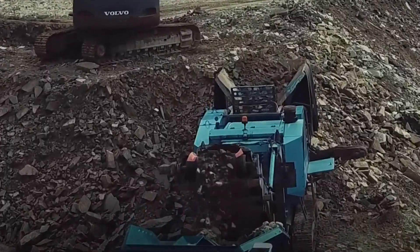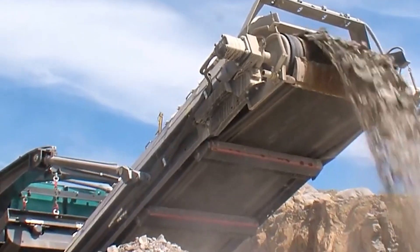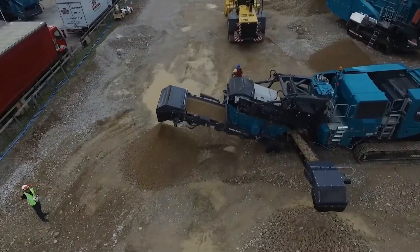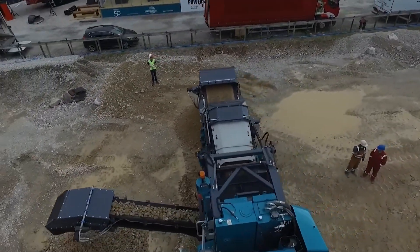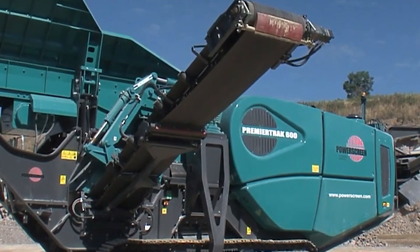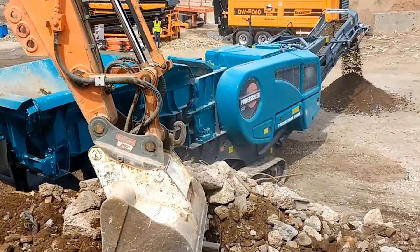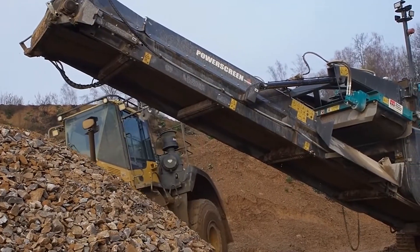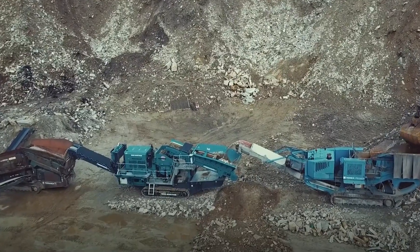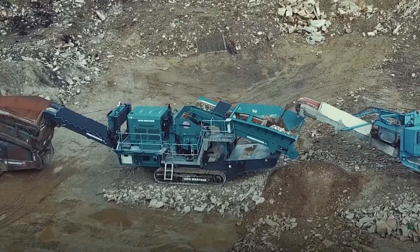Making it a true workhorse on any job site. What's particularly interesting about the Premier Track 400X is its hydraulic release feature. This system automatically releases any uncrushable material that gets stuck in the jaw, preventing damage and minimizing downtime. It also has a fully automated control system with user-friendly displays, allowing operators to adjust settings on the fly to maximize productivity. With safety, power, and convenience packed into one machine, it's no surprise this crusher is a favorite.